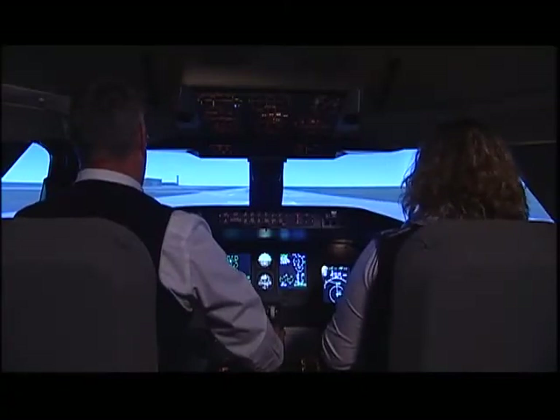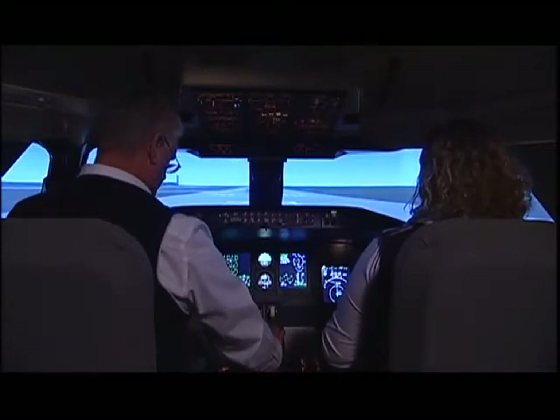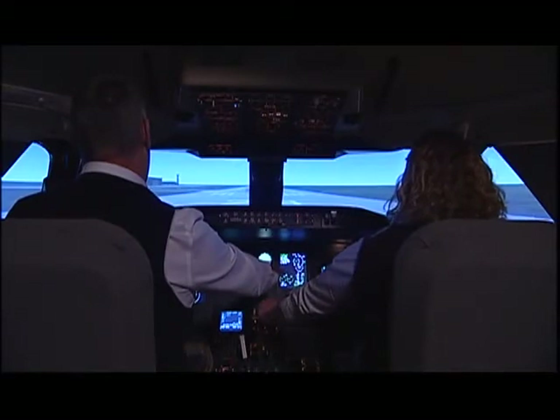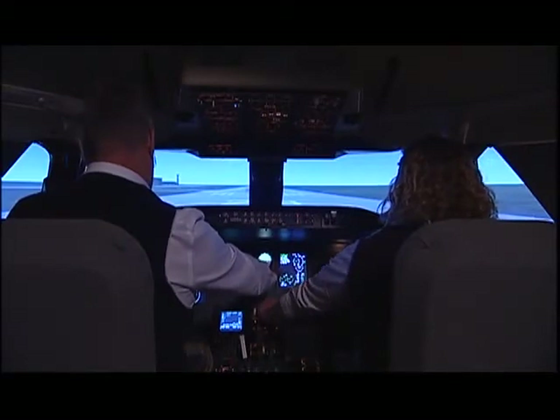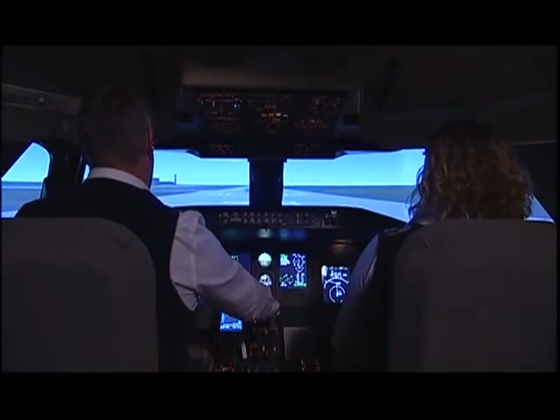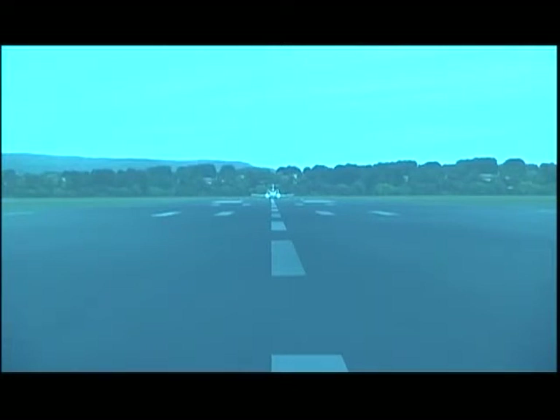Before takeoff check complete. Set thrust. Thrust set.